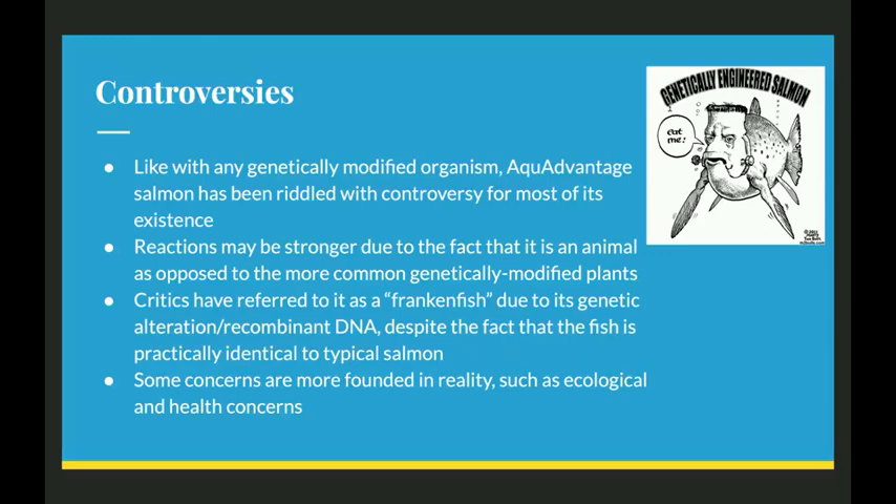Critics have often referred to it as a Frankenfish due to its genetic alteration and recombinant DNA, despite the fact that the fish is practically identical in every way apart from the two genes previously discussed. Some concerns, however, are more grounded in reality, such as ecological and health concerns.